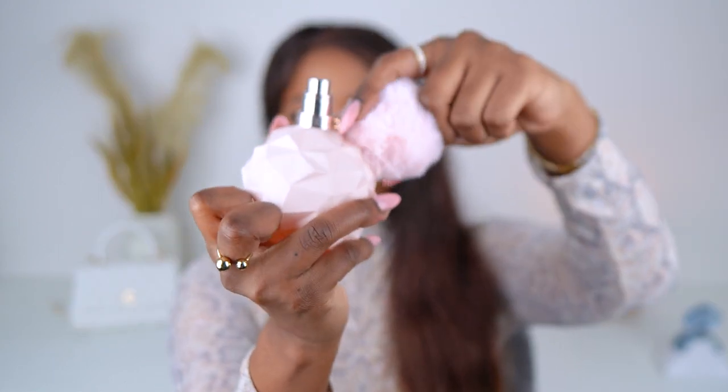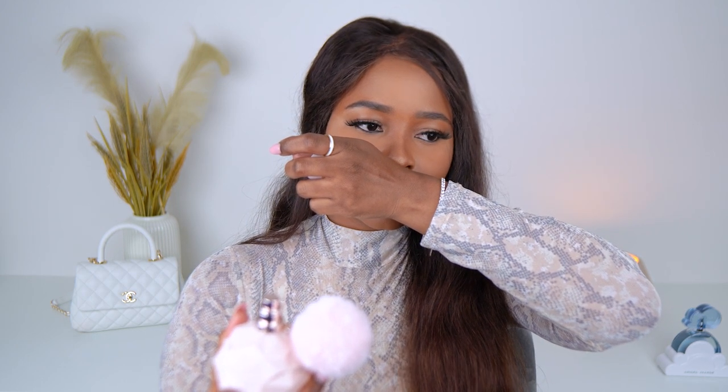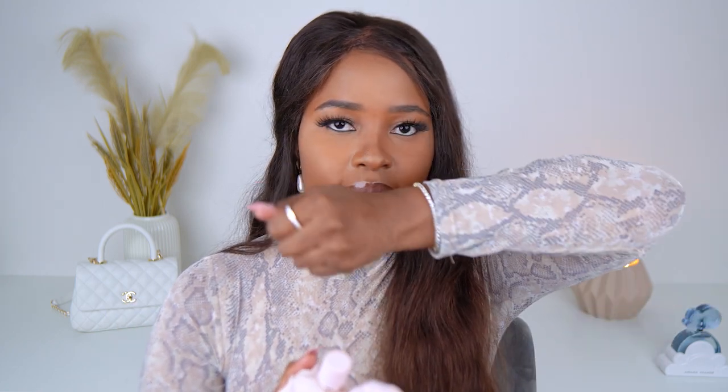Yes! Let me spray it on my skin. The pom pom kind of gets in the way when spraying, but you can actually detach it — unhook it and take it off and maybe put it on your handbag, which is really cute. Okay — this is Pink Sugar vibes but not as dense as Pink Sugar. This is lighter than Pink Sugar, but yeah, it's candy smelling.